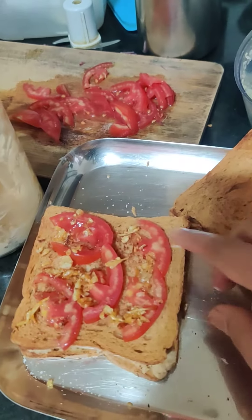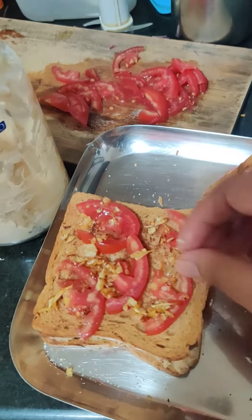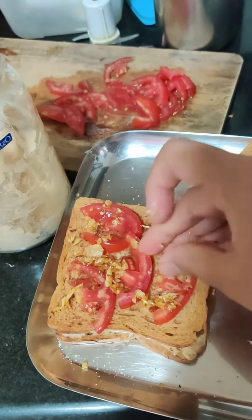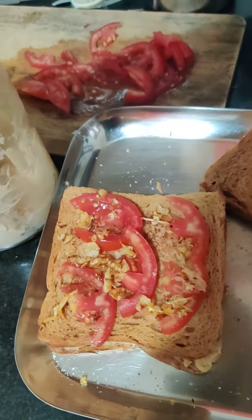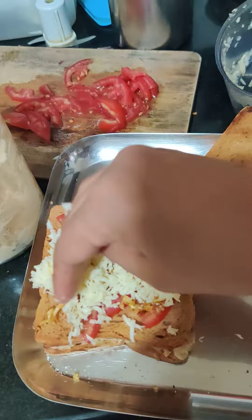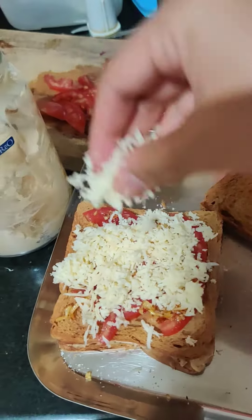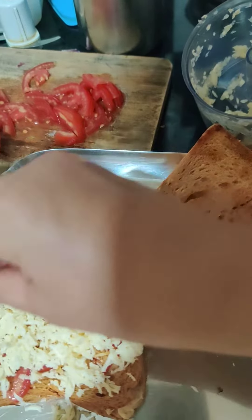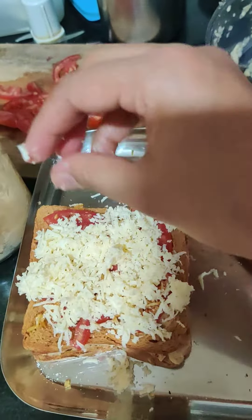Tomato, ghee-fried garlic — let me add on some cheese, grated cheddar cheese. Mmm!